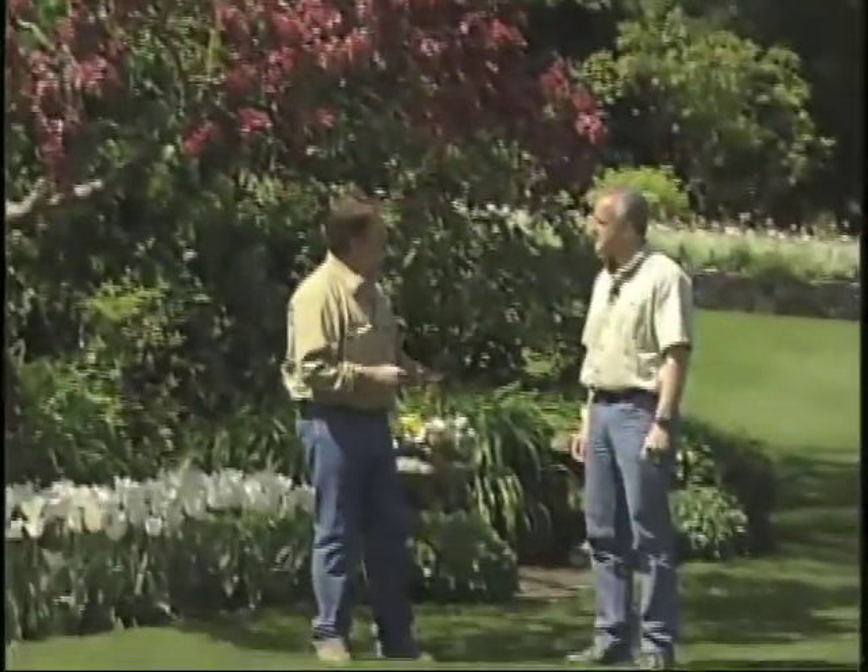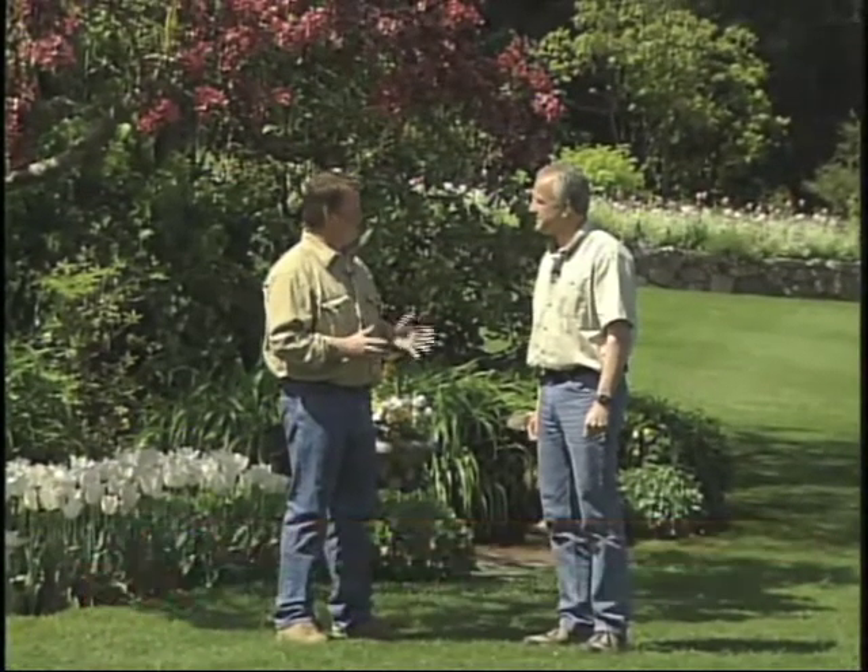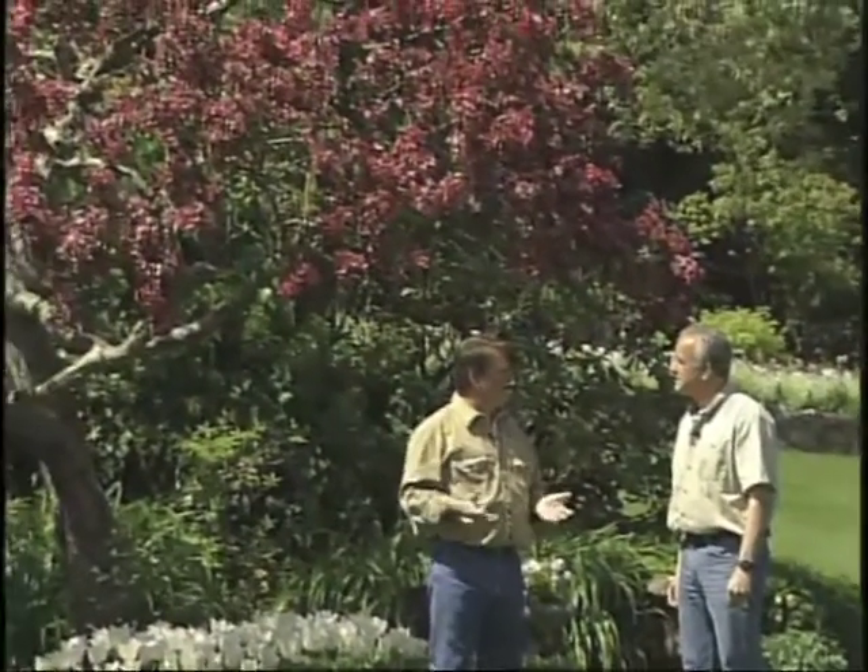I'm here with Rick Loss from Butchart Gardens. Hi Rick. Hey Gard, great to have you here. Well thanks for having us back. Last time we had a look at those wonderful flowering cherries and I wanted to point out some of these magnificent flowering crab apples that you have here.